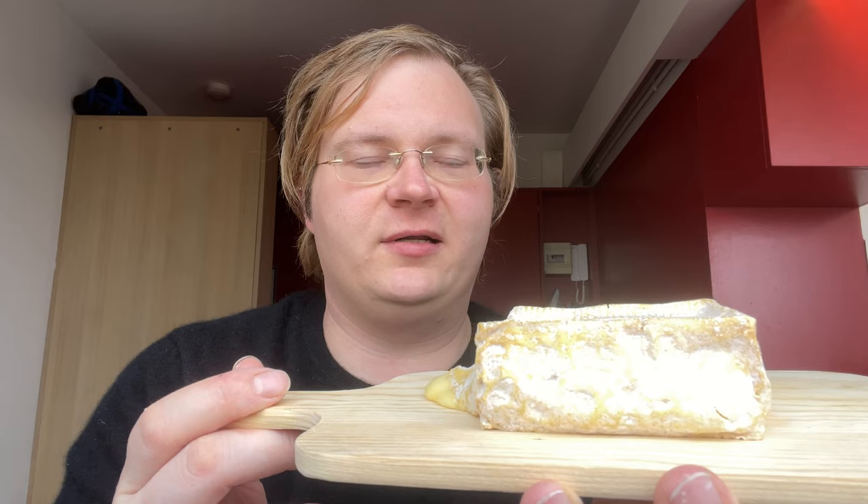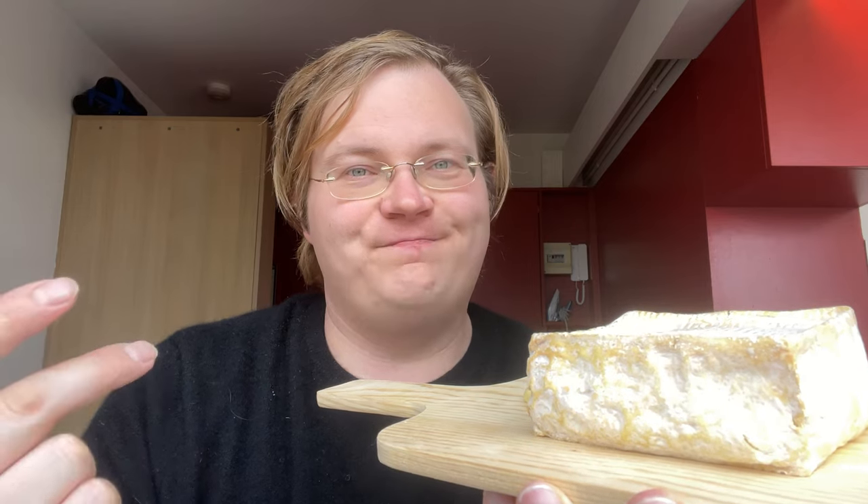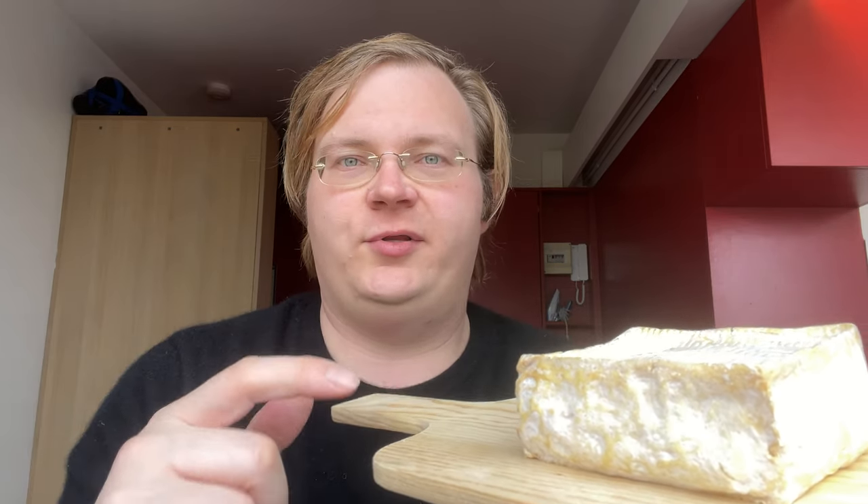Another thing to note about this cheese is it is somewhat stinky. If you smell it, you'll get a sense of a mix of green grass, honey, and maybe a hint of ammonia. This is one of the cheeses that if you put it in your fridge, it will stink up your fridge.